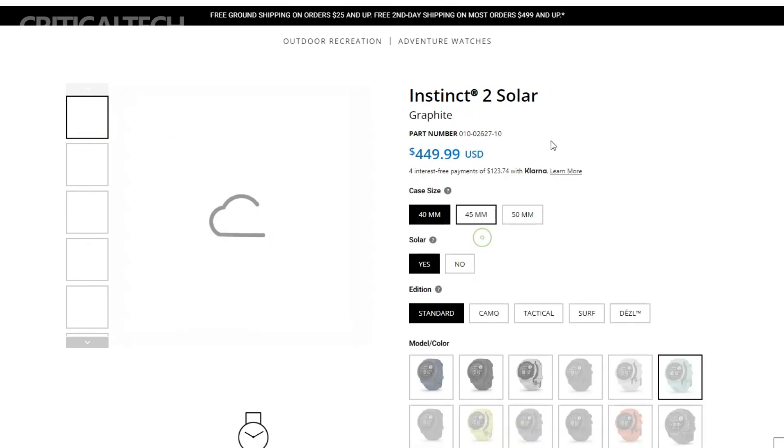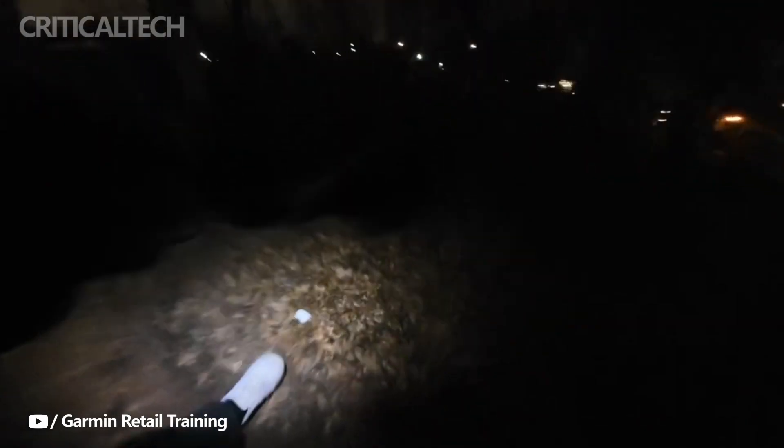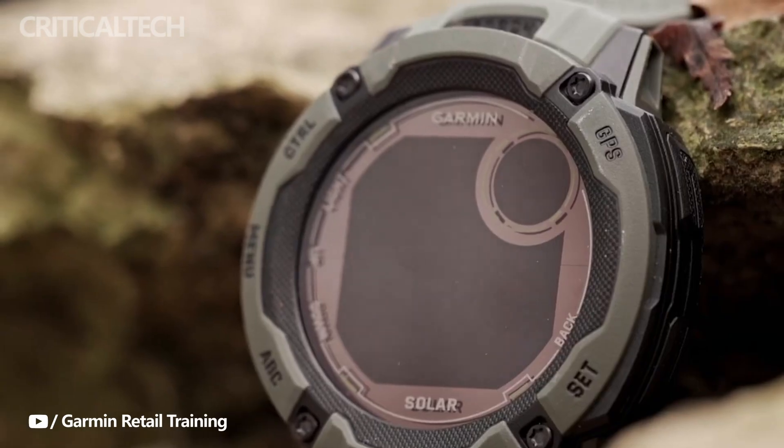The Instinct 2 X Solar smartwatch may be an amazing outdoor device. The watch is perfectly suited for evening outdoor sports and other activities, thanks to the incorporation of LED lights. Due to its toughened battery-extending solar architecture, it will also be a fantastic purchase. What do you think about the new watch from Garmin? Write your opinion in the comments.